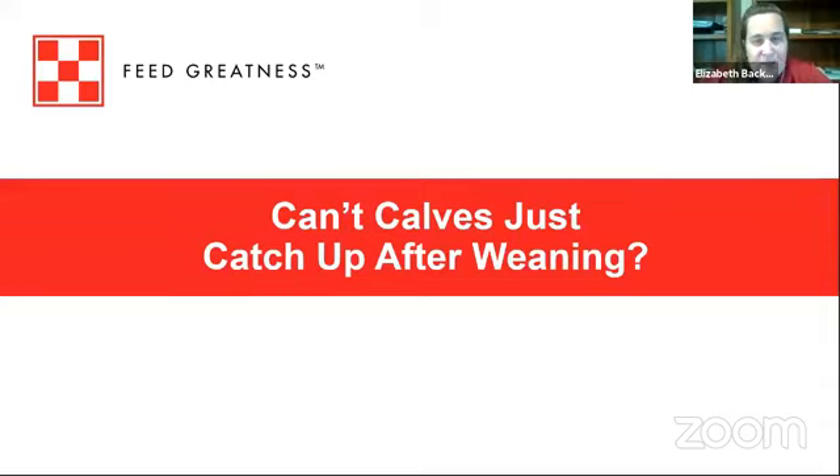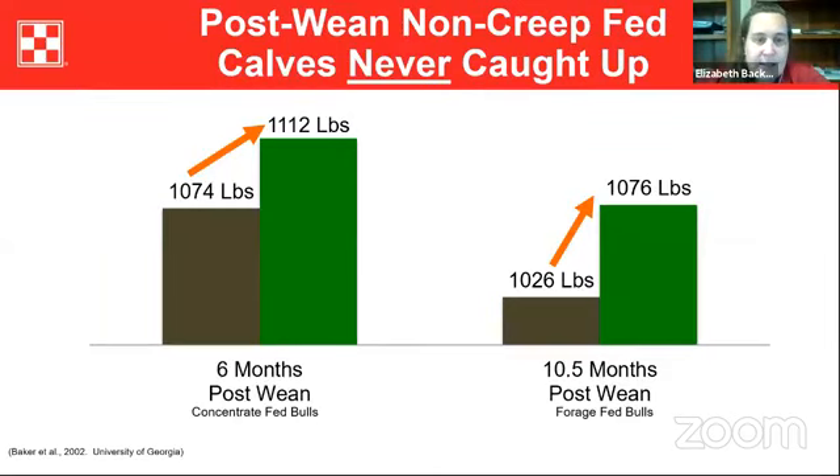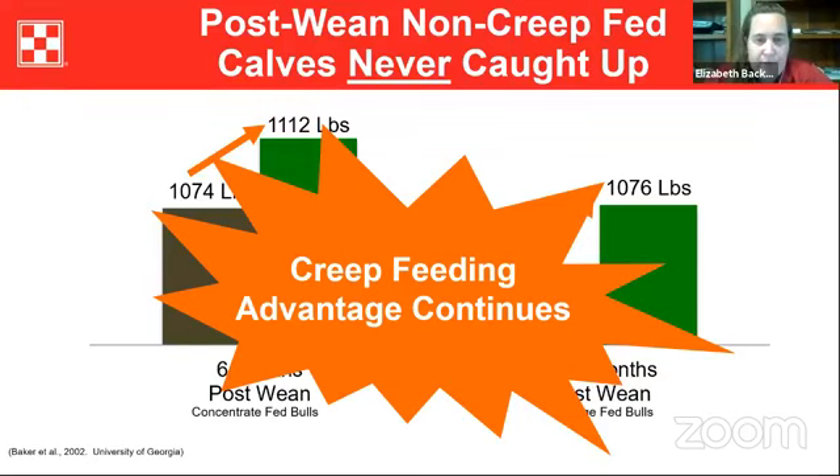I get the question a lot: 'My calves will just catch up.' Looking at data from the University of Georgia on weaning weights, calves offered creep feed were heavier at weaning. At weaning, they divided calves into concentrate-fed bulls and forage-fed bulls and looked at whether those calves ever caught up. In both instances — whether concentrate-fed or forage-fed following weaning — those calves that weren't offered creep feed never did catch up. The advantages of creep feeding continue post-weaning.